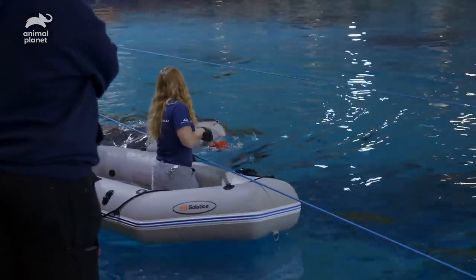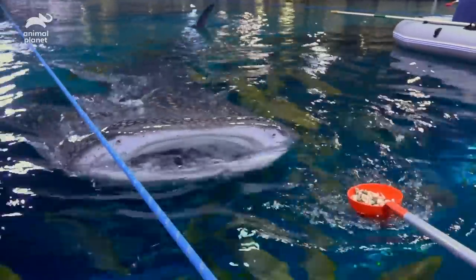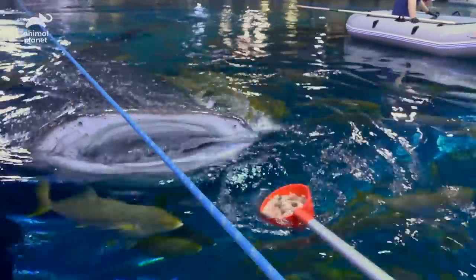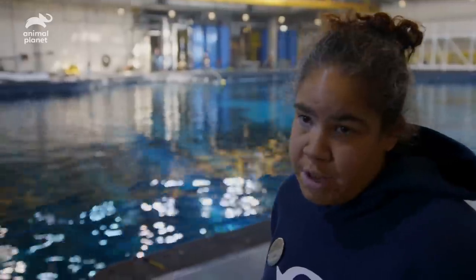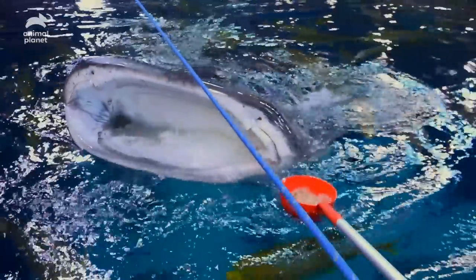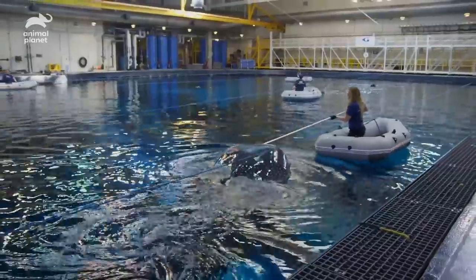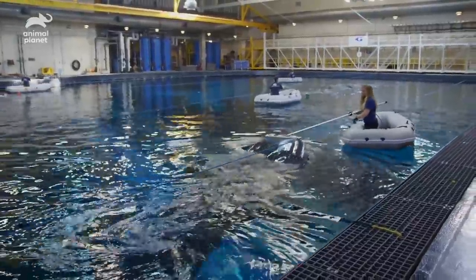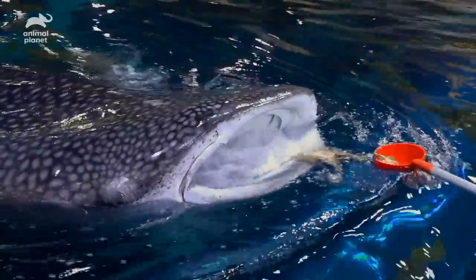Yushan looks like he's ready to go. We're hoping to see that his behavior has returned to normal and that he swims in a relatively straight line. I'm getting him engaging to the left — any time I can get him going left, I like to reinforce that.